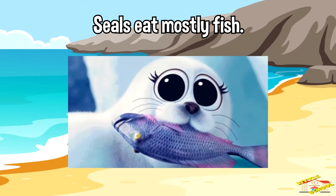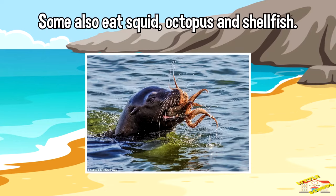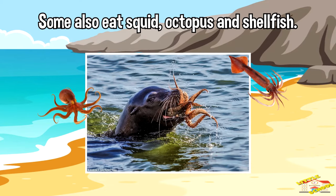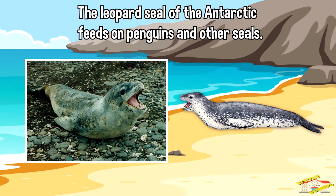Seals eat mostly fish. Some also eat squid, octopus, and shellfish. The leopard seal of the Antarctic feeds on penguins and other seals.